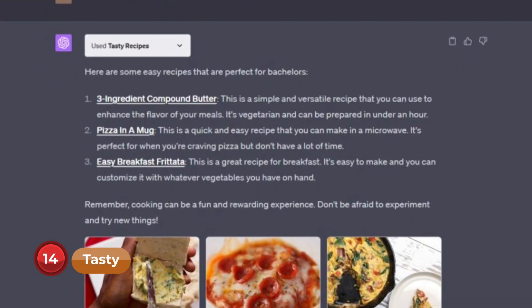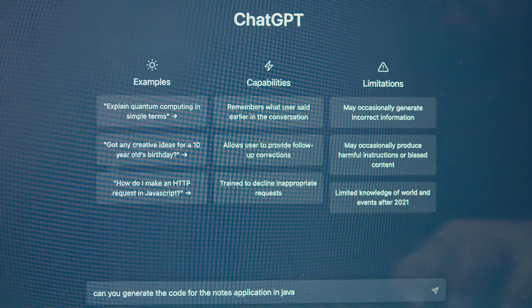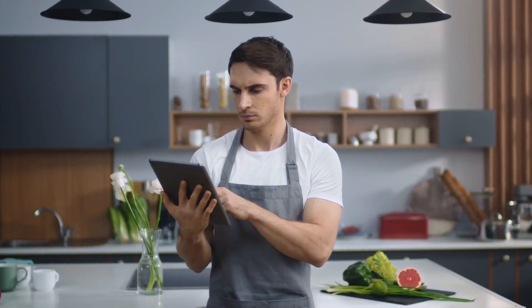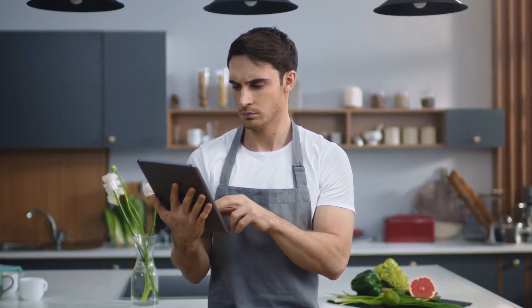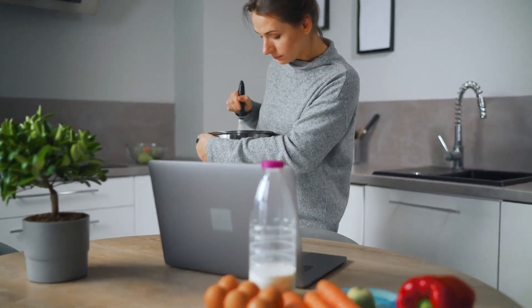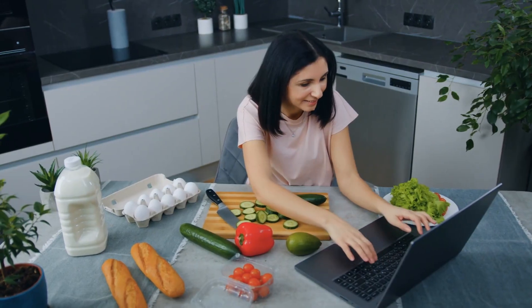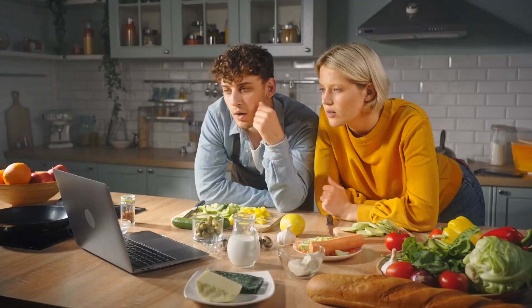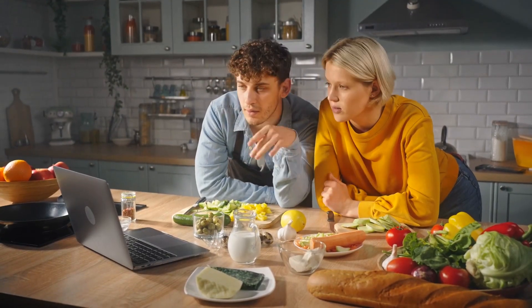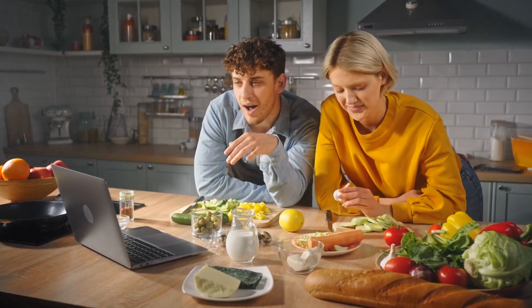Number 14: Tasty. With the Tasty plugin, unleash your inner culinary spirit. ChatGPT can suggest a wide array of mouth-watering recipes and provide helpful cooking tips, making it a breeze to try out delightful dishes. For instance, you can ask ChatGPT 'what's a flavorful chicken curry recipe?' and savor a delicious homemade meal. This plugin is a must-have for people who enjoy experimenting and adding creativity to their kitchen adventures.